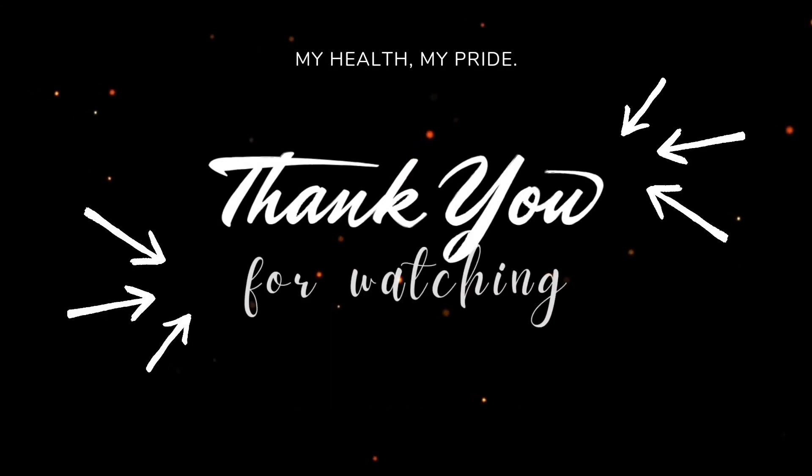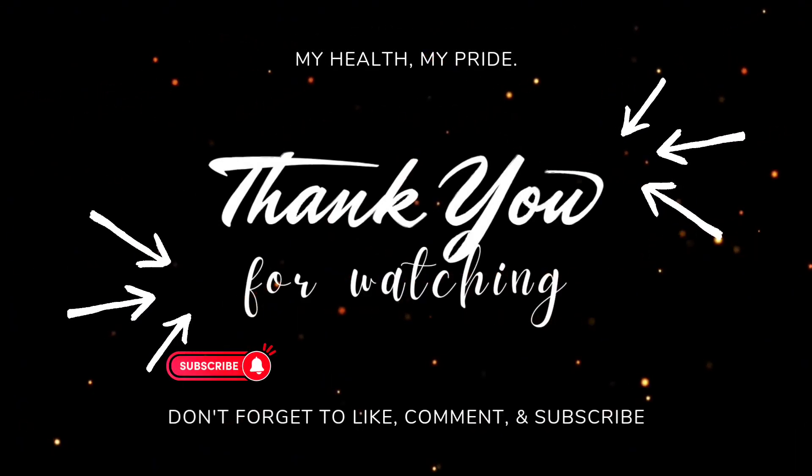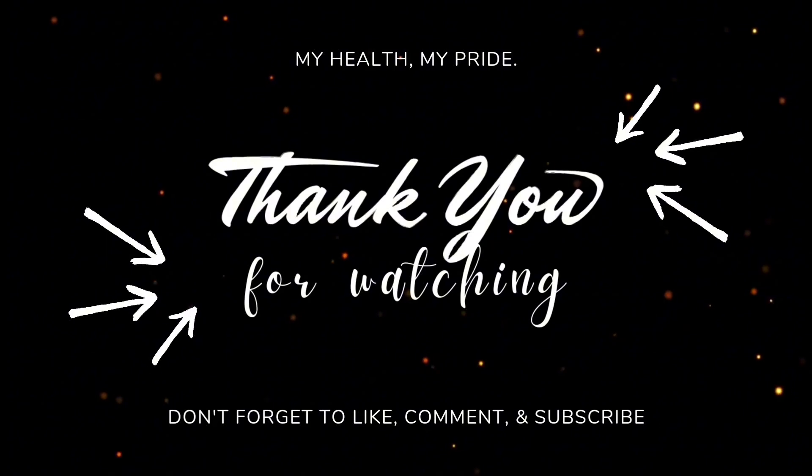Thank you for watching this video. Do not forget to like and subscribe. See you in my next video for more health tips.